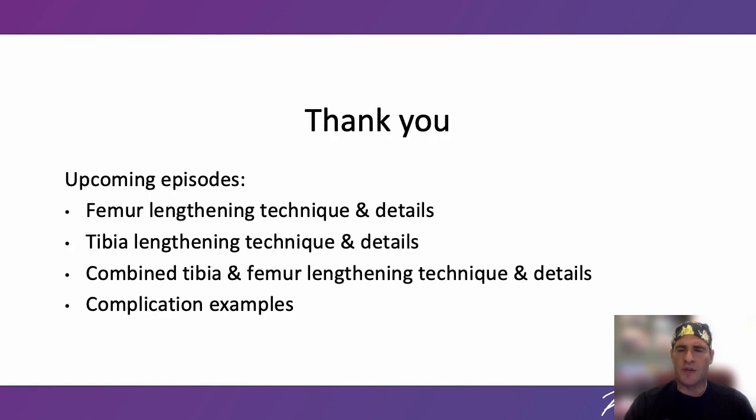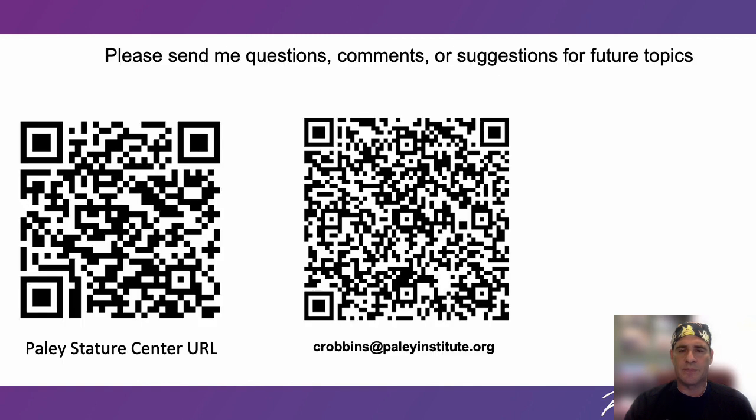Thank you for watching our video. Stay tuned on your social media feeds for upcoming episodes related to stature lengthening. I will go into much more detail about the surgical techniques and logistics for undergoing cosmetic stature lengthening at the Paley Institute. I will also review and discuss medical and surgical complications in more detail. On the left is a QR code for the Paley Stature Center; in the middle is my email address. Please send me questions, comments, or suggestions for future topics. Thank you again for your time.